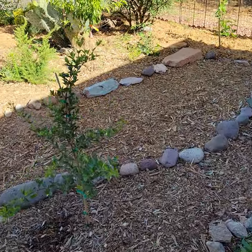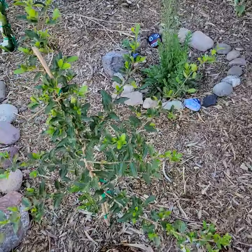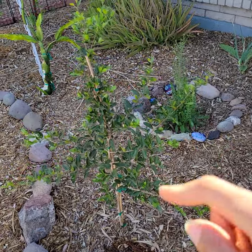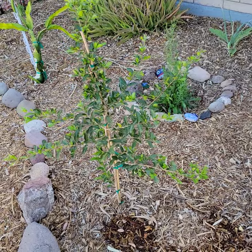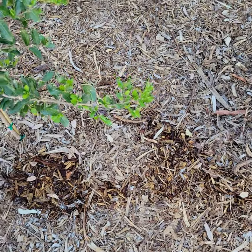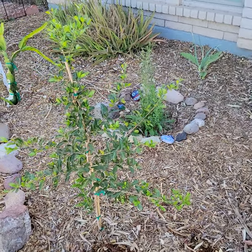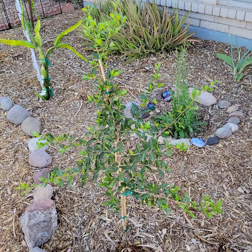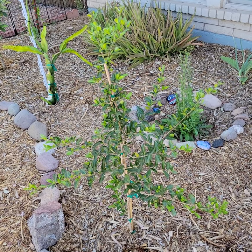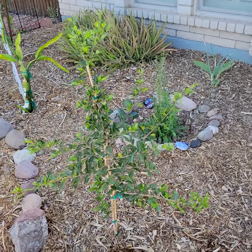This is a Barbados cherry and she is not in full sun all day, which I hear is where they really really thrive, but you can see all the bright green new growth on this plant. She's been in the ground probably for about three weeks and is putting out significant new growth. I'm told the Barbados cherry absolutely loves the desert heat — they love the desert sun, they just thrive in all-day sun in the desert.